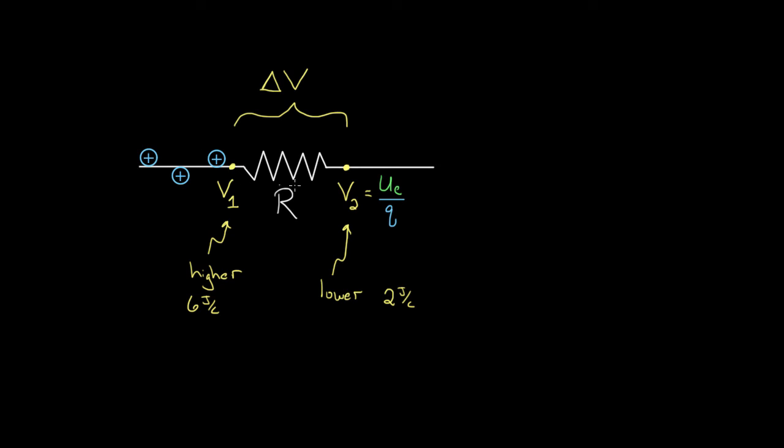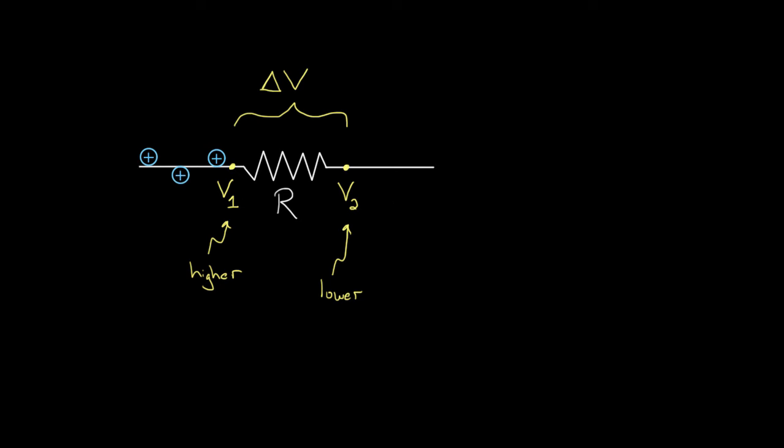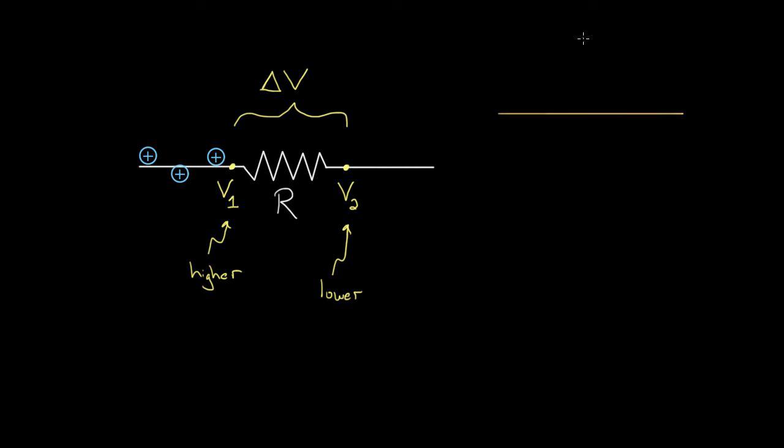As these charges move through the resistor, they're decreasing their electric potential energy. The obvious question is: where does that energy go? If these charges are decreasing their electric potential energy, where's that potential energy going? My first guess is that they'd increase their kinetic energy — on Earth, if you drop a ball and it decreases its gravitational potential energy, it increases its kinetic energy and just speeds up.